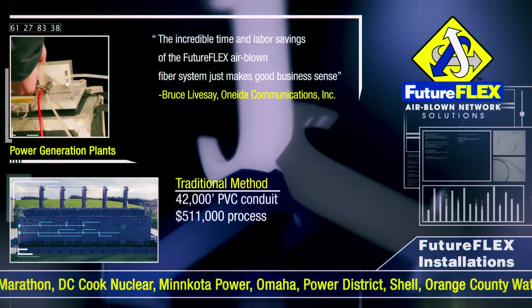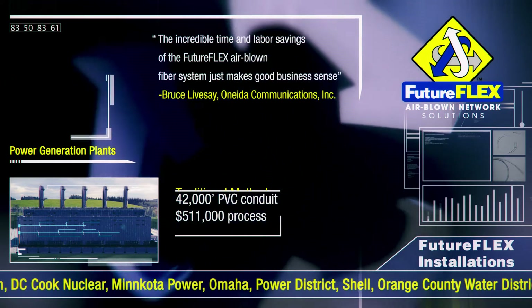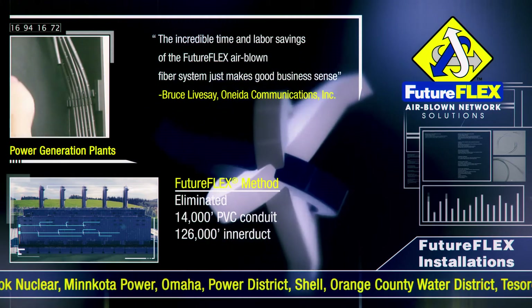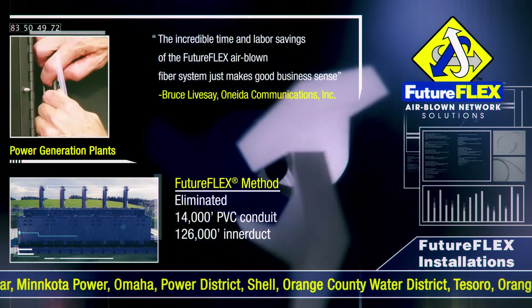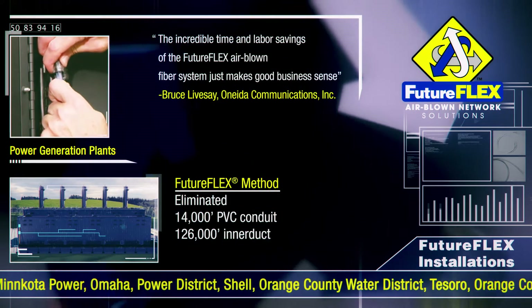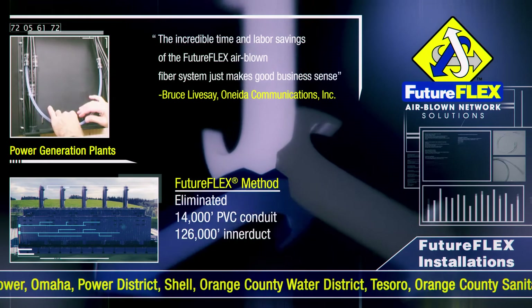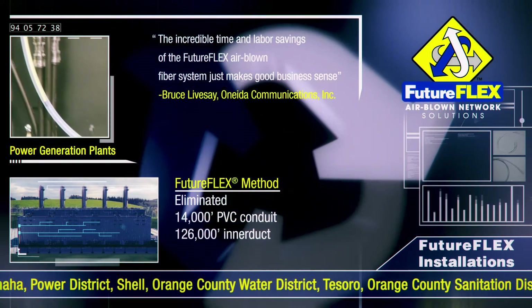With the FutureFlex airblown fiber solution, 14,000 feet of PVC conduit and 126,000 feet of interduct is eliminated, and single mode fiber bundles are blown point to point, removing both the time and cost of additional splices at junctures. This results in savings exceeding $236,000 over the traditional solution.